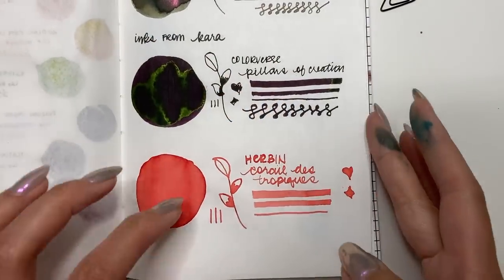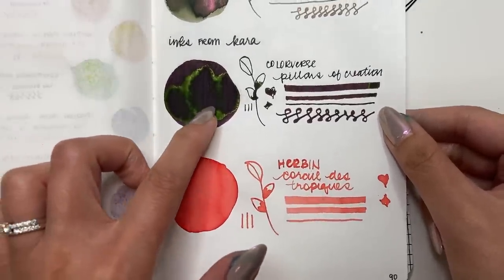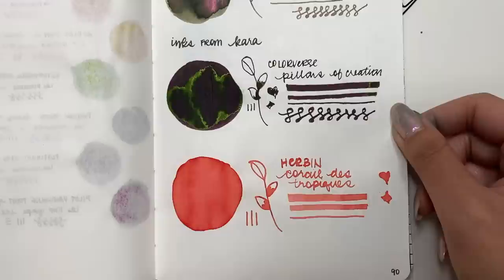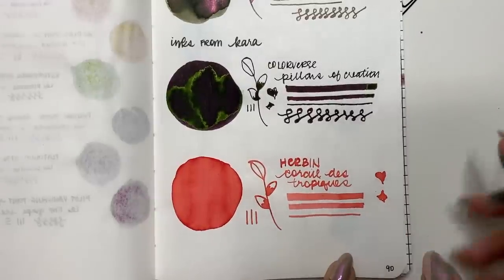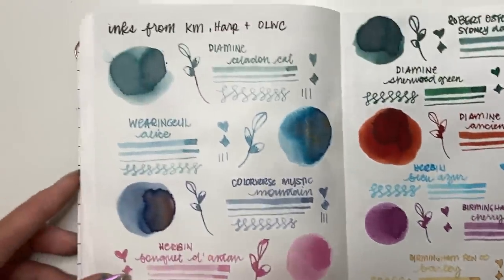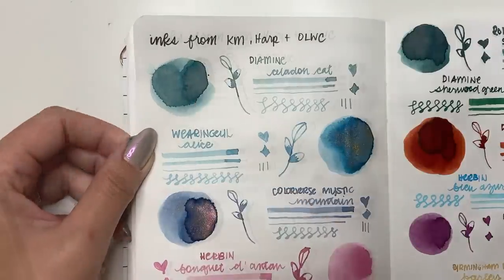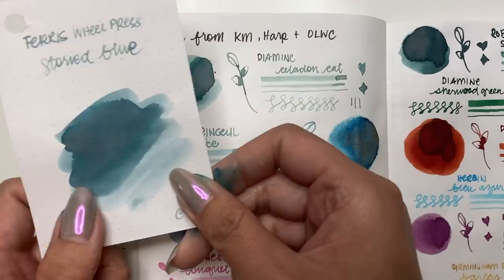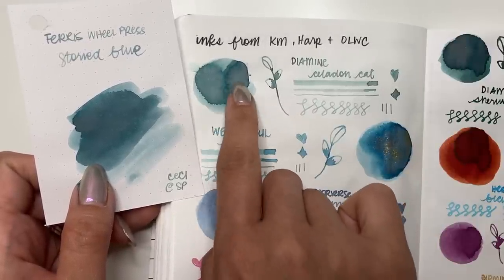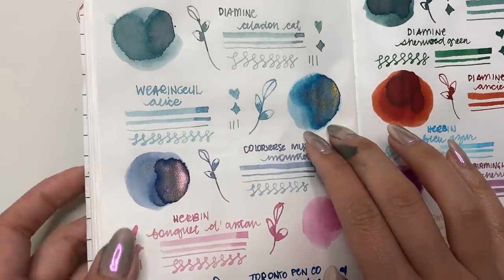Just a quick review of all the inks: Colorverse Pillars of Creation — you can see that gorgeous green sheen. Then Corail de Tropique — not much shading, a very flat color even in the writing sample, but a nice tropical coral. Moving to the ink samples: I really love Diamine Celadon Cat. It reminds me of Ferris Wheel Press Storied Blue — very similar, though Celadon Cat has a little more of a pinky-gray undertone. A fantastic ink.